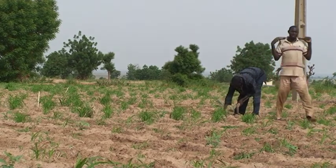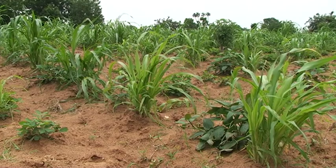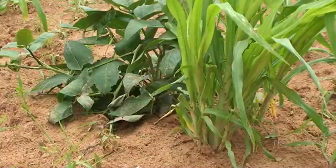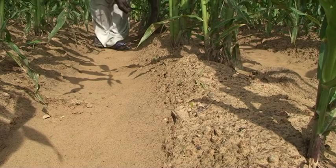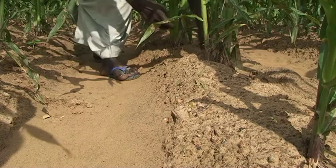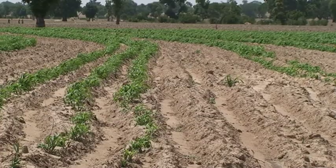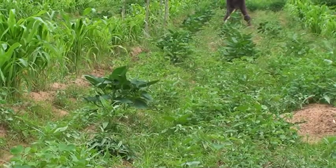In semi-arid areas, farmers often sow creeping cowpea varieties at very low densities in between millet, sorghum or maize. Some farmers plant legumes only after the cereal crop is established. These practices leave the soil bare early in the cropping season and allow weeds to grow easily.